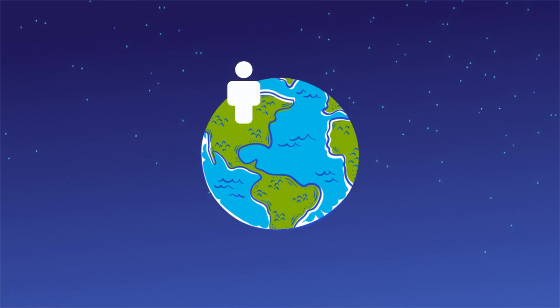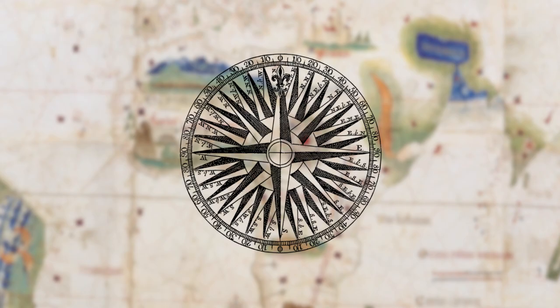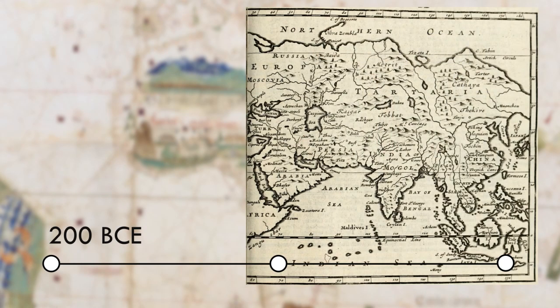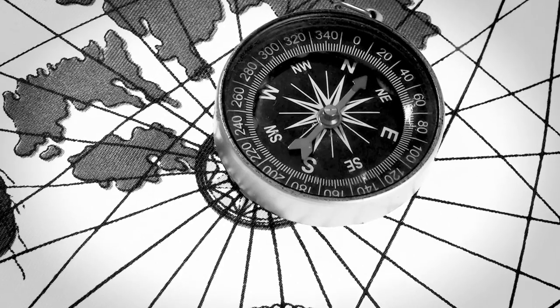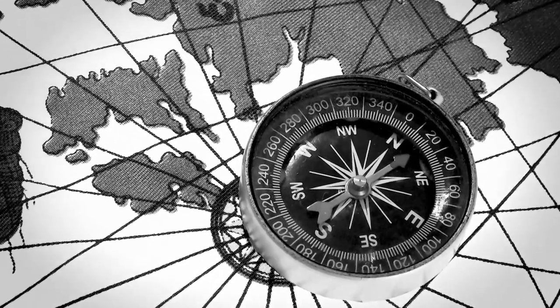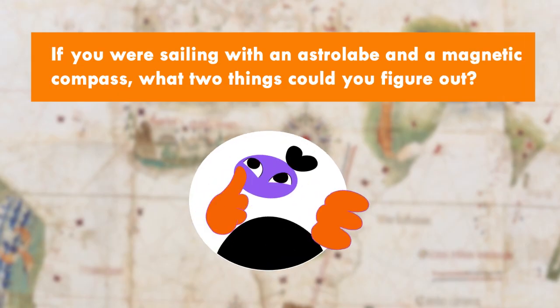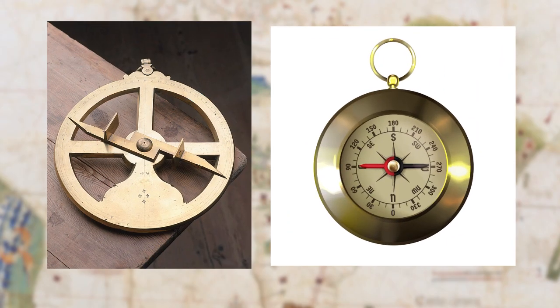But how could you know what direction you're headed in? To do that, Europeans borrowed another technology: the magnetic compass. It was invented in ancient China. North, south, east, and west are all marked on a compass. The magnetic needle points to the north, so sailors could tell which way they were headed by examining the compass. With your trusty astrolabe and magnetic compass, you could figure out your latitude and what direction you were headed in.